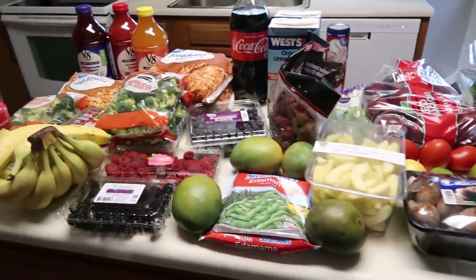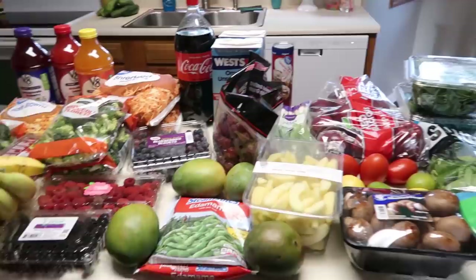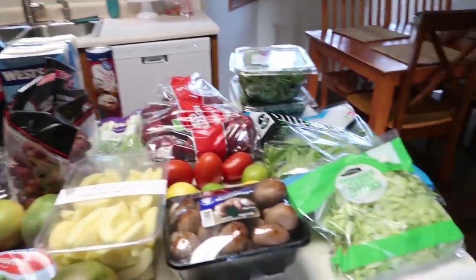Hello everybody, happy Saturday! Hopefully everybody is having a wonderful weekend. I thought I'd start real quick with showing you guys what I got from the store this morning, because I hadn't done a shopping haul in a while. So I thought I'd start with that — here's a quick grocery haul because we have not done one of these in a while.